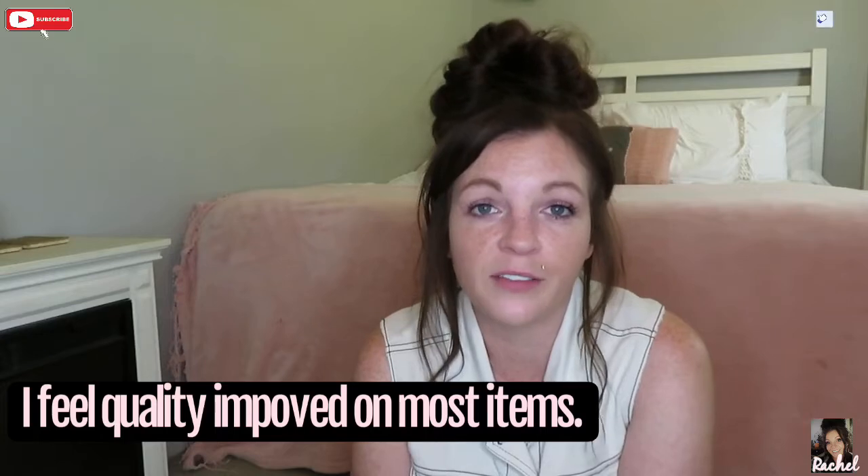Anyway, you guys, that is all for my Shein haul! I hope you guys enjoyed. Let me know if you shop at Shein — some people call it 'Sheen,' it used to be called She Inside, so I'm pretty sure it's called Shein. If you guys have shopped there, let me know your experiences. I think buying cheaper brands is probably not always a good thing, but who can afford the real stuff anyway? Don't forget to like and subscribe and I will catch you guys in my next video — bye guys!